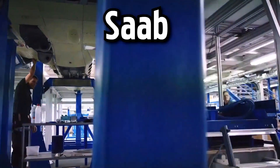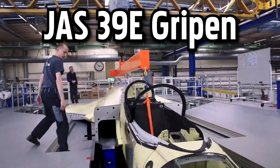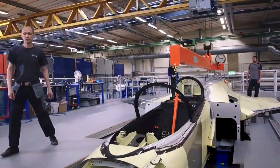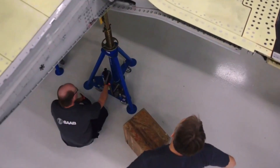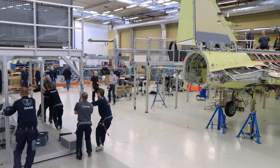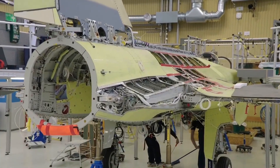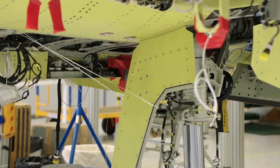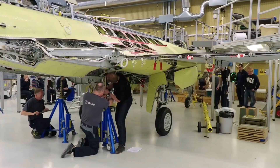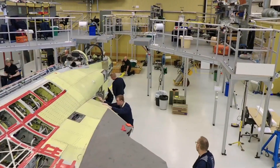Located within the SAAB manufacturing facility, the final assembly area for the JAS 39E Gripen is a bustling hub of activity. The assembly line starts with the arrival of the Gripen's major sections, including the fuselage, wings, and various sub-assemblies. In a carefully choreographed sequence, the Gripen's fuselage takes center stage, suspended from overhead cranes, and is delicately lowered onto a specialized assembly platform.